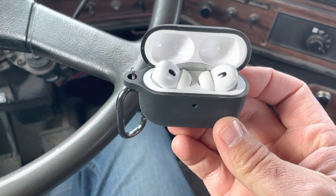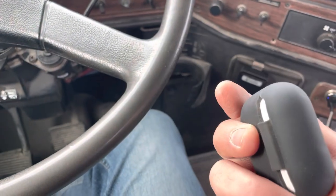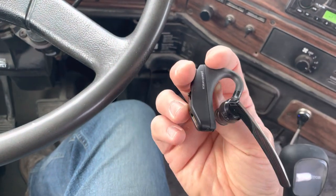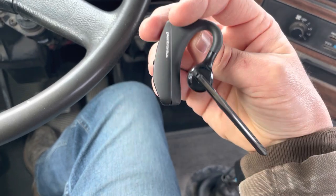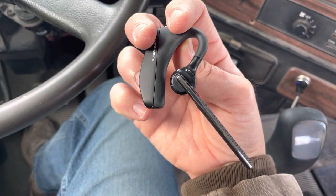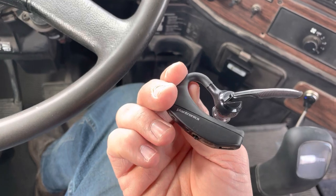The first thing I'm going to try out are these AirPods Pro — the new second generation AirPods that just came out. I'm also going to try out the Plantronics Voyager 5200, which sits over the top of your ear and has a little boom mic that sits down next to your cheek. This comes highly recommended by a few of my friends, especially those who drive semis and do farm work, so I have high hopes for it.